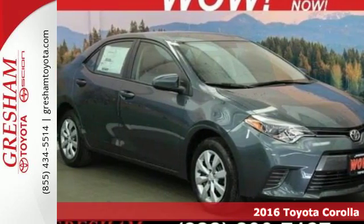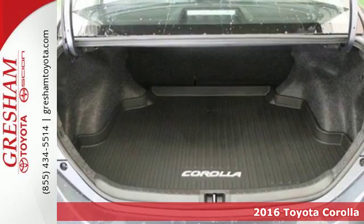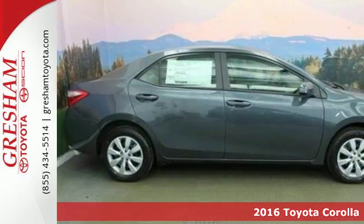Here's a 2016 Toyota Corolla. Your life is so much more than your commute, and your car should be too. This Corolla is ready for whatever road you turn onto.